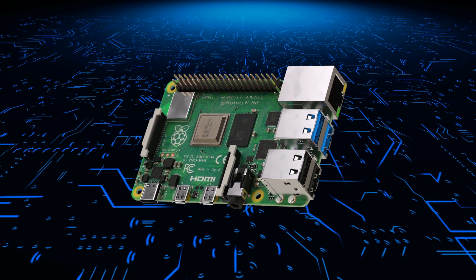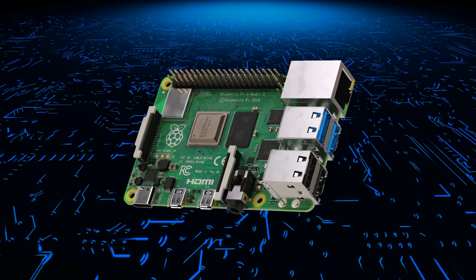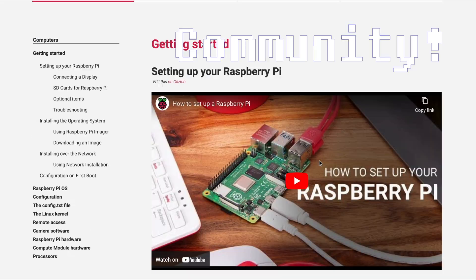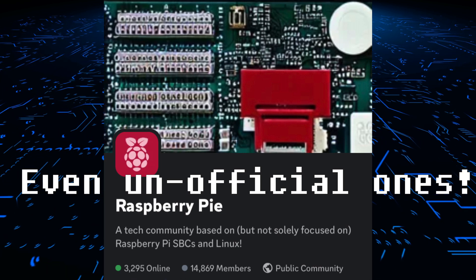So, why should you consider using a Raspberry Pi? Well, one reason is cost. It's much cheaper than a traditional computer, making it an affordable option for anyone who wants a small, low-cost computer. Finally, the Raspberry Pi community is very large, which means that the documentation and forums are very useful for new users of the platform.